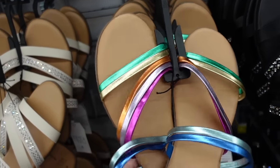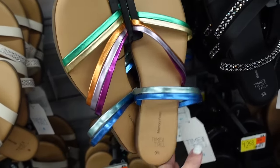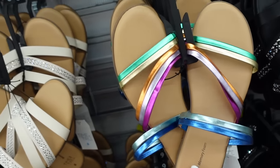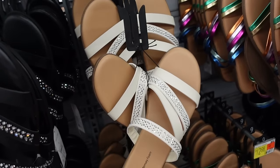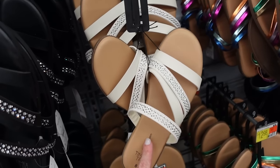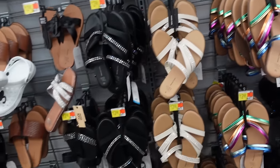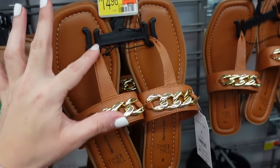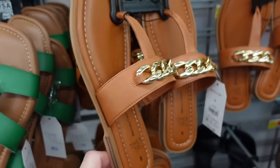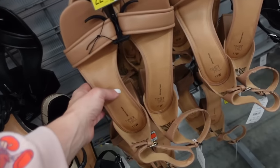Also new metallic slides from No Boundaries — these have that rounded toe, all that strappy detail — going to be $12.98. Also seeing these rhinestone sandals in white with the brown bottom — they had these last year, also saw them in black — also $12.98. New thong style sandals from Time and True have that square toe, the chain detailing, the one strap — going to be $14.98.